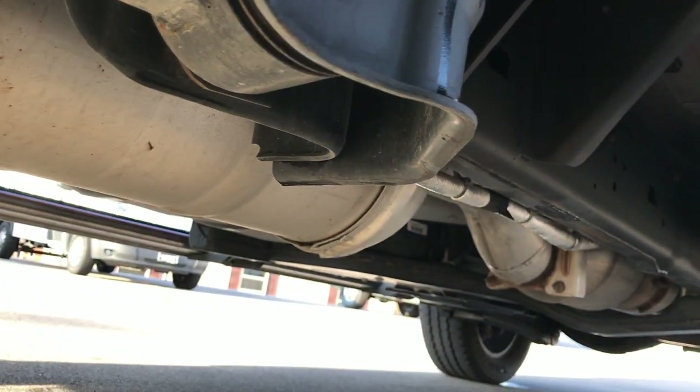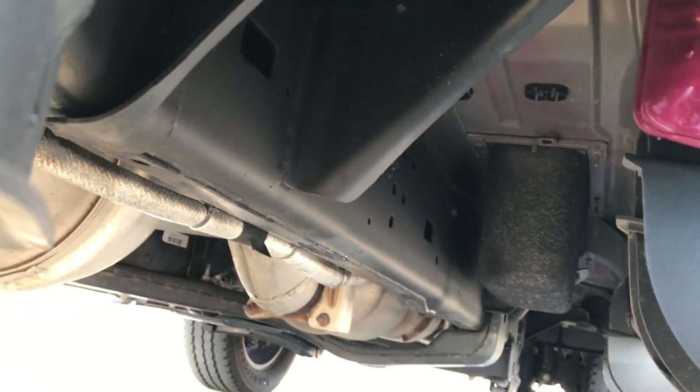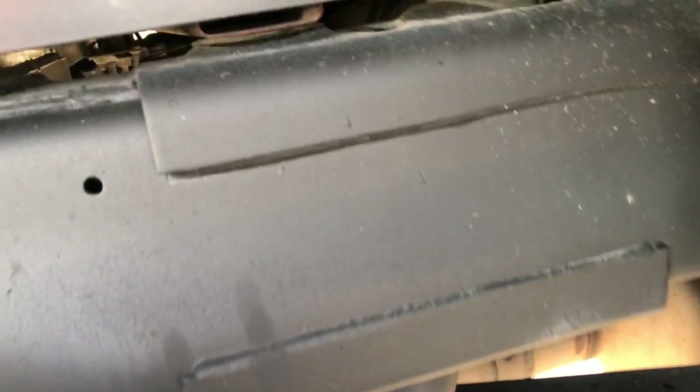The frame and underbody on this truck are in absolutely perfect condition. It has all the remaining factory exhaust and has not been altered in any way. You can see just how clean that frame and underbody is, and the lower rockers all look really good on here, which you'd expect on a 2015.